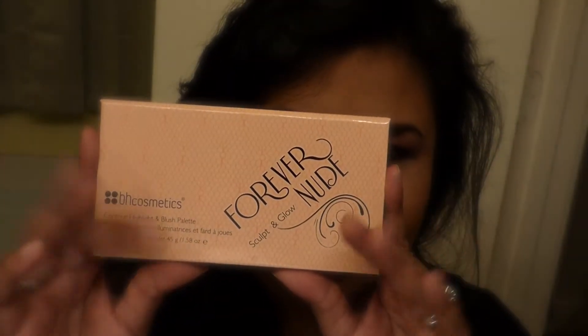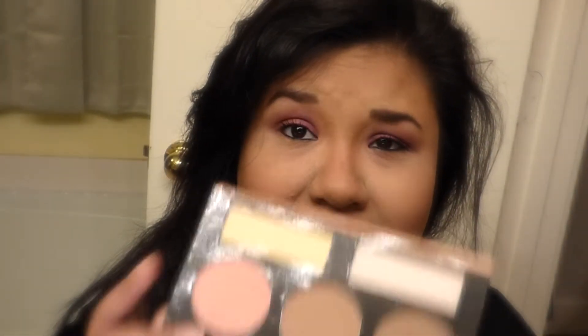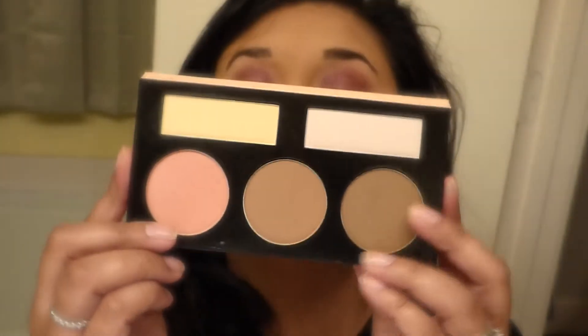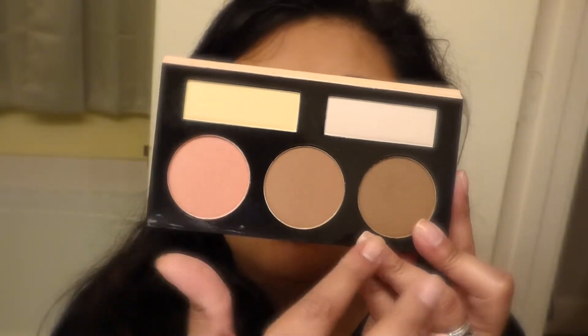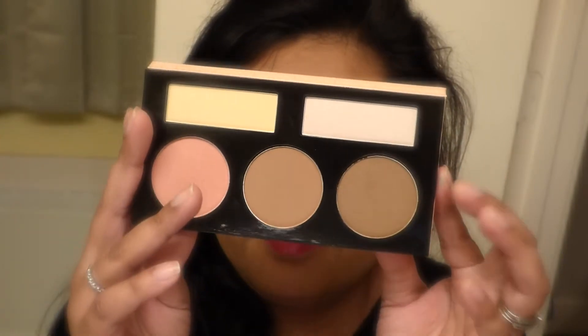The last thing I purchased from BH was this — Forever Nude, I'm sorry. And it's a contour palette, so if you know me, you know I love to contour. It's a pretty little blush, and then you have your contour right here, your banana powder, and then your highlight. I've actually used this one like two times and I love it. I love to contour, even though I didn't do anything today to my face.